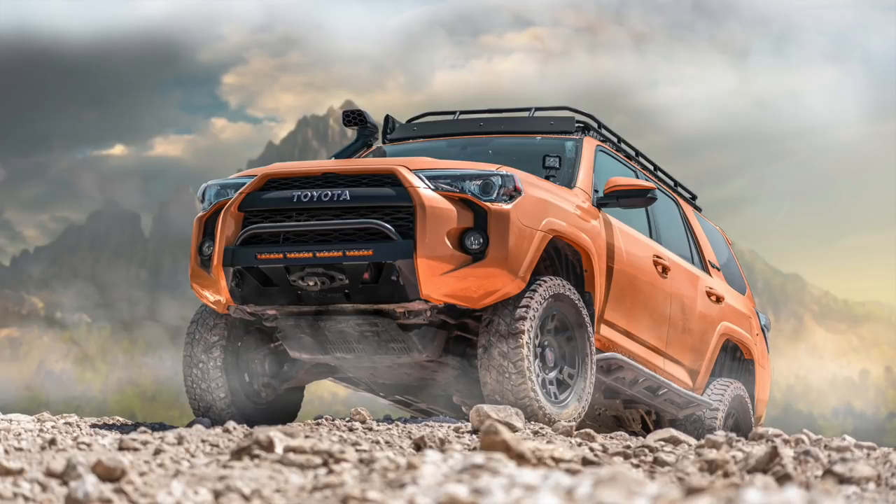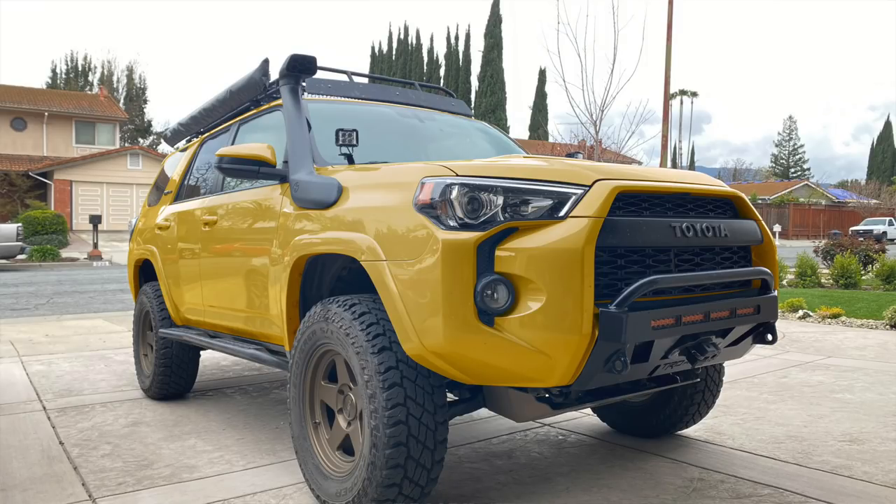Now, unless Toyota throws a curveball out of thin air with a brand new 4Runner in the six-ish months left of a typical 4Runner release, we're getting a 5th Gen 4Runner for the 12th or 13th year in a row.